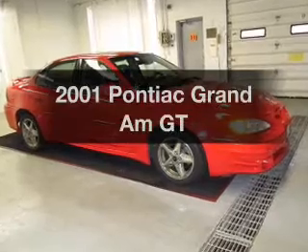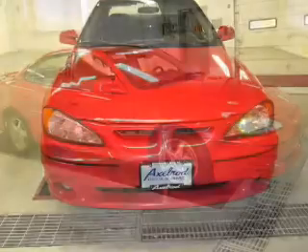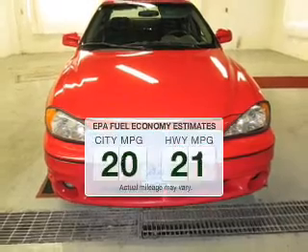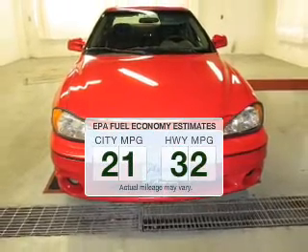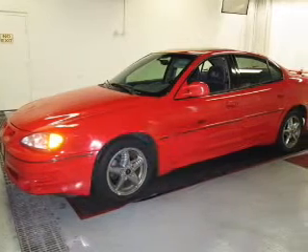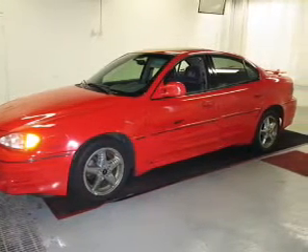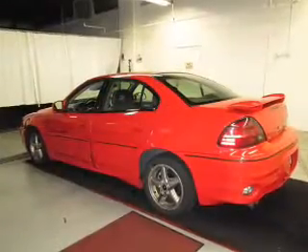Presenting the 2001 Pontiac Grand Am — everything you need under one roof with this great vehicle. Low emissions and good fuel economy offered in this vehicle are important to you and to the environment. The powertrain includes front wheel drive with a reliable six-cylinder engine driven by an automatic transmission.